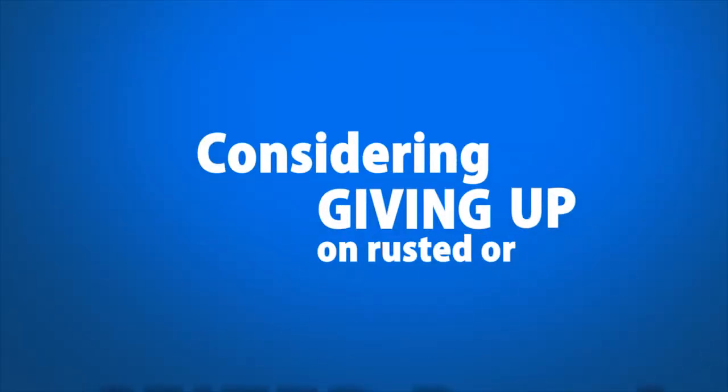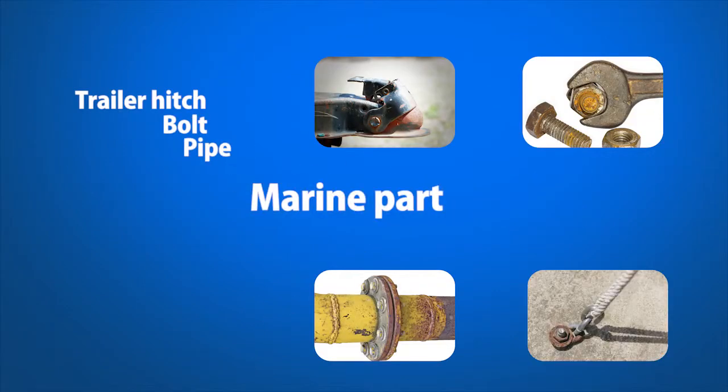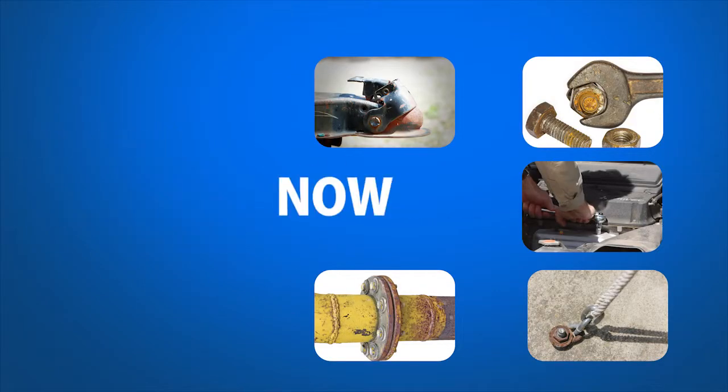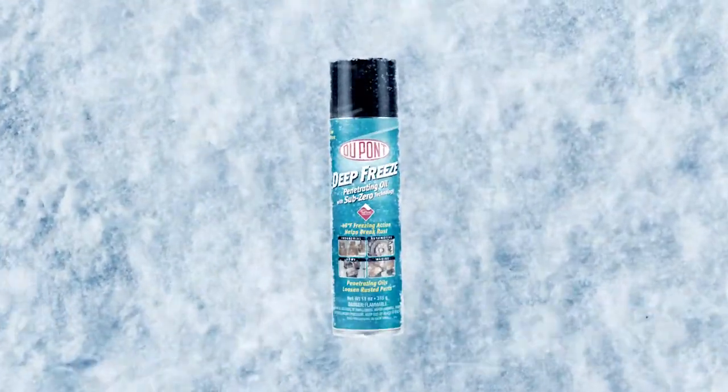Considering giving up on a severely rusted or seized part? Trailer hitch, bolt, pipe, marine part, auto part — now there is a solution. DuPont Deep Freeze Penetrating Oil with Teflon.